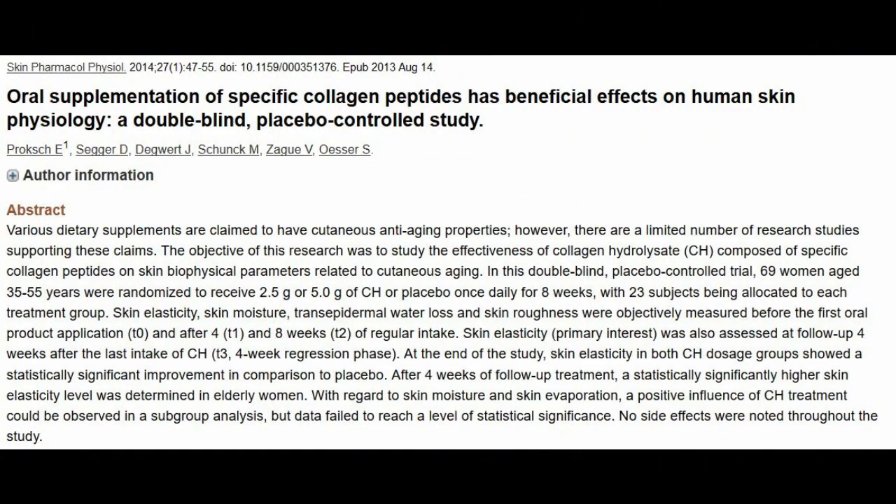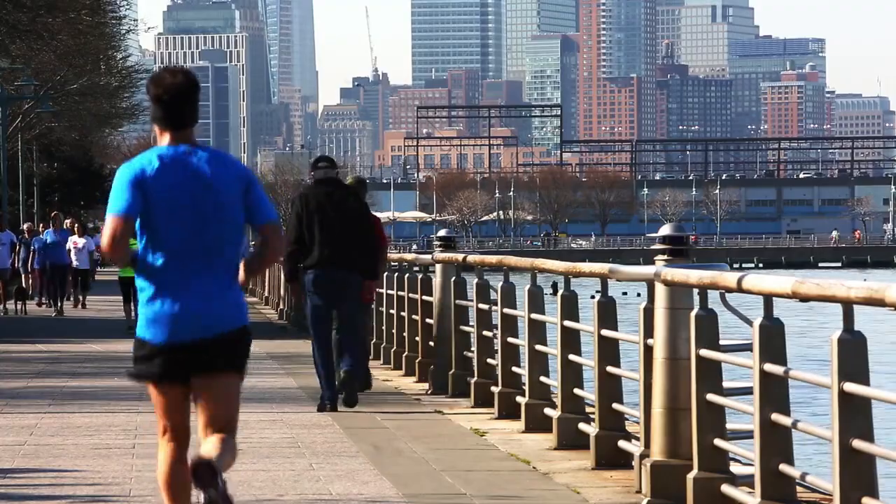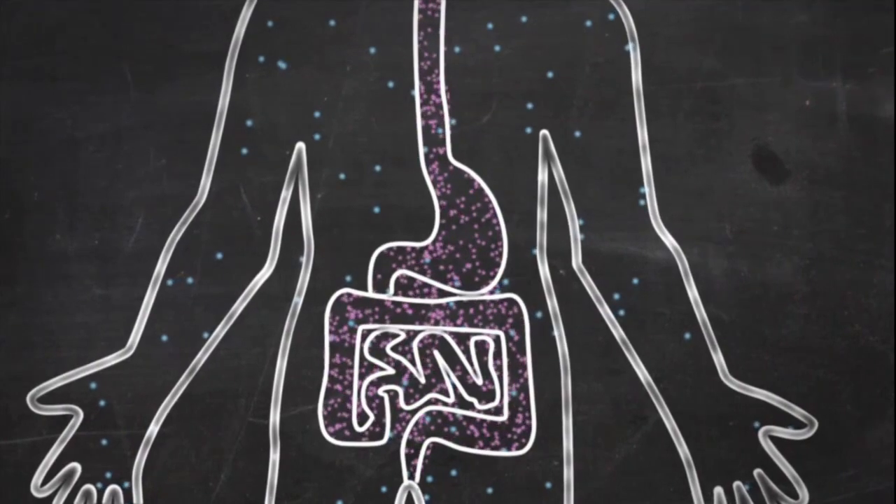While there are only a few studies that use bone broth as a whole food, there are many studies that use these different components of bone broth and check for its health benefits. Studies found, for instance, that collagen improves skin quality and helps with joint pain in athletes. Cooking bones and connective tissue breaks down most of the collagen into gelatin.